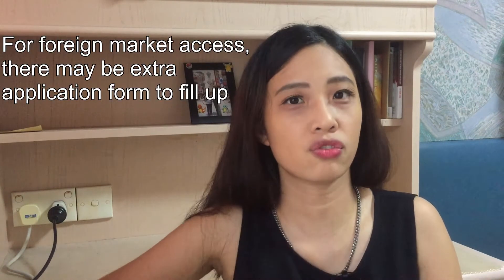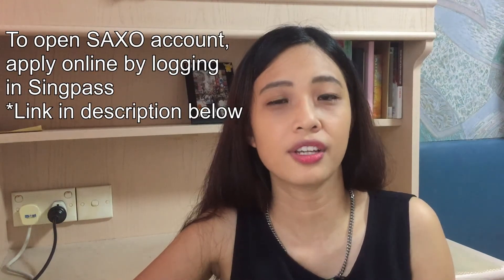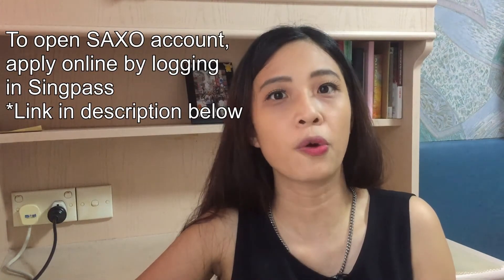Let the officer know that you would like to have access to foreign markets, because there will be extra application forms that you need to fill up as well. I have recently opened a Saxo account online using my SingPass account information. The process is very straightforward and convenient, though it takes a while for the verification procedure due to the high volume of account openings.